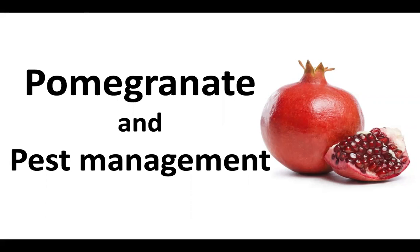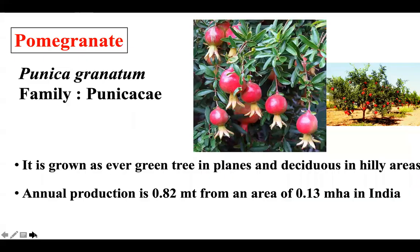Namaskar, friends. Today we will tell you about pomegranate and management of its pests. First, let's look at pomegranate. It is called Punica granatum, a scientific name.